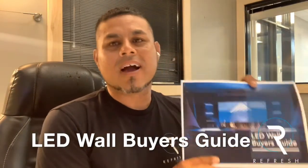Hey, Josh here, owner of RefreshLED. I wanted to share a resource with you that we have put together just to help you with all the questions and all the information that is out there when deciding to purchase an LED wall. This is a resource that we have called our LED Wall Buyer's Guide.